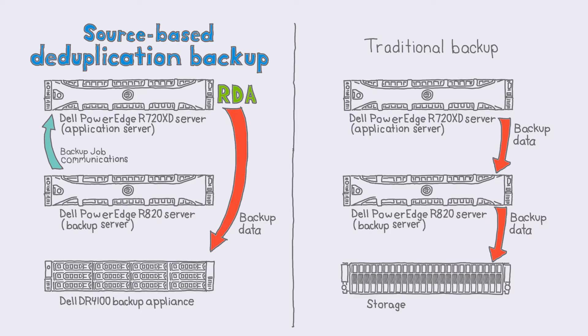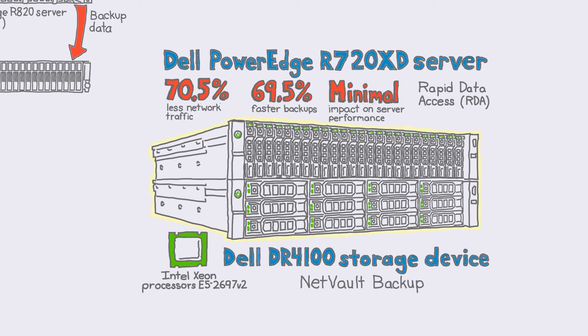The deduplication engine on the application server checks with the DR4100 to see if any backup data chunks already exist. That way, only new data is sent over the network. The Dell solution bypasses the backup server by using NetVault's RDA feature to transfer backup data from the application server straight to the DR4100 appliance. It ran source-based deduplication backups 69% faster than a traditional backup method.